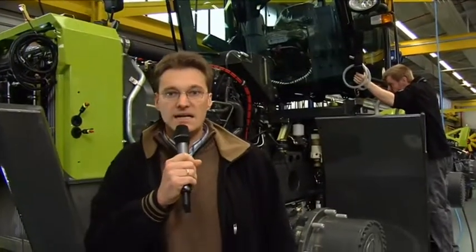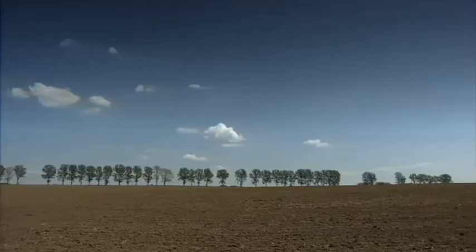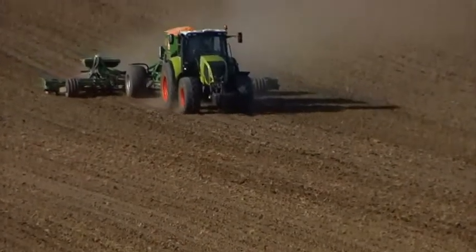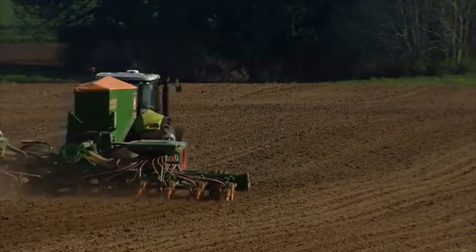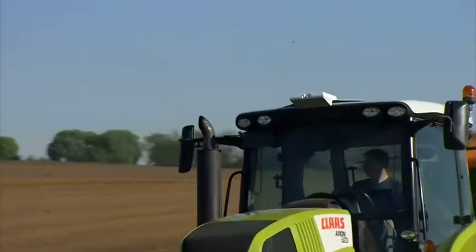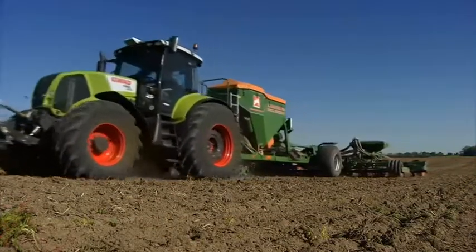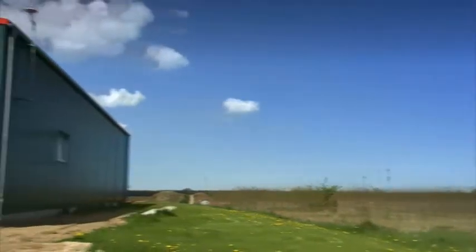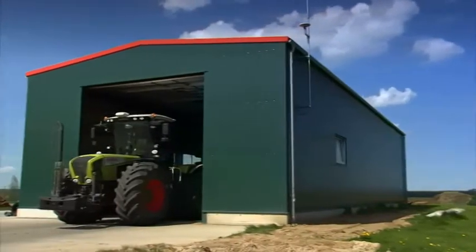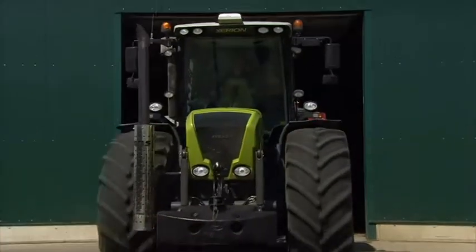The machine behind me is being fitted with an RTK steering system. With RTK — real-time kinematic — Claas has the ideal solution when it comes to utilizing every single centimeter of cutting width.